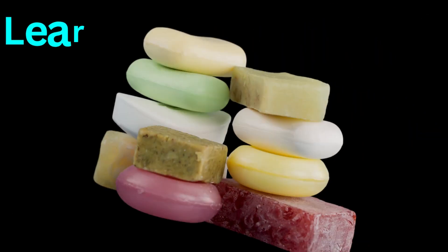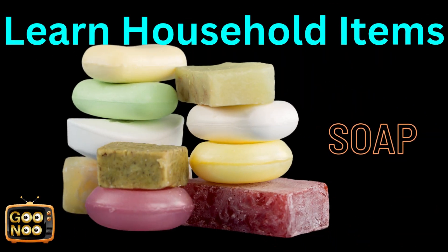What is this known as? Any guesses? Yes, they are soaps.